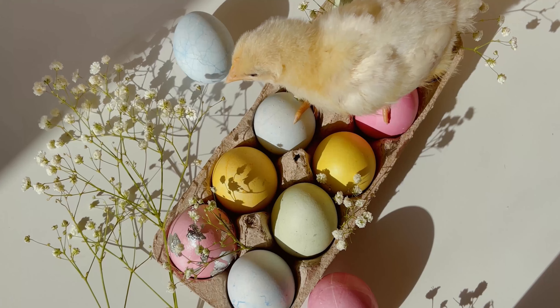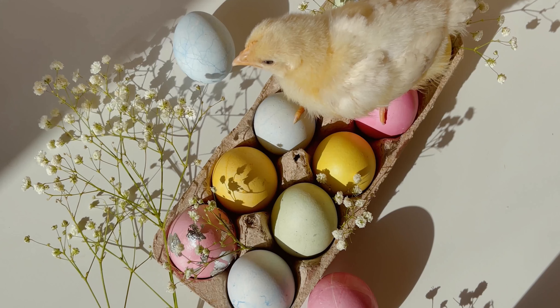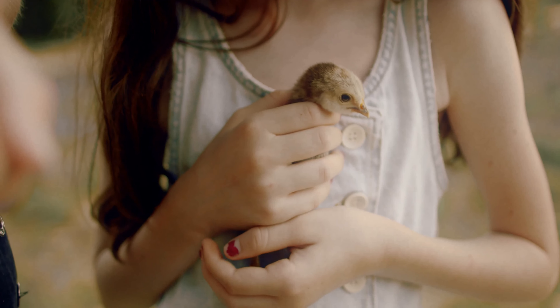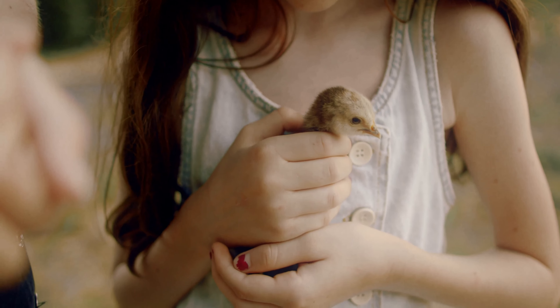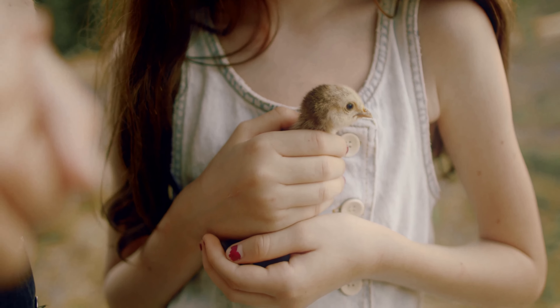The purpose of imprinting is so baby chickens have something to follow, mimic, and learn from. The person, animal, or object that the chicks imprint on will have a long-lasting psychological effect on them. It's best if the babies imprint on their mother, because she will teach them what to eat and how to survive.